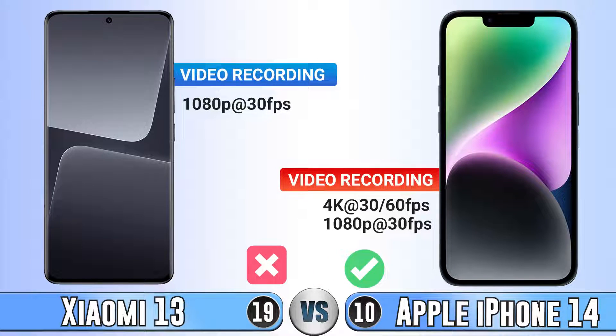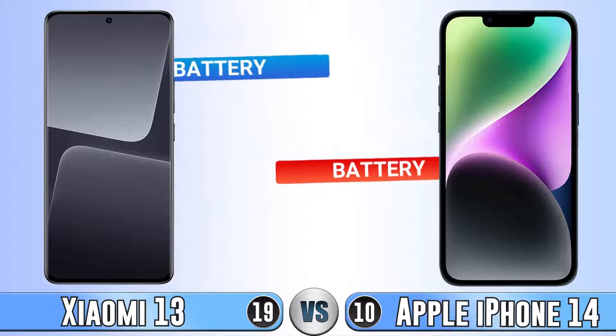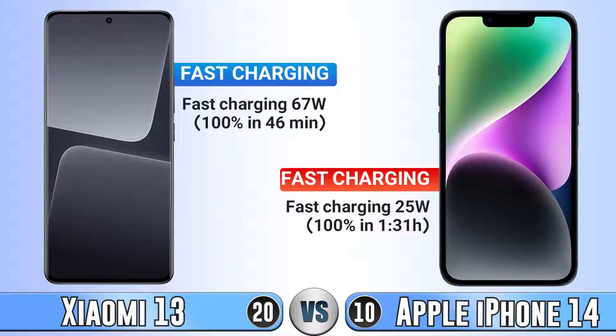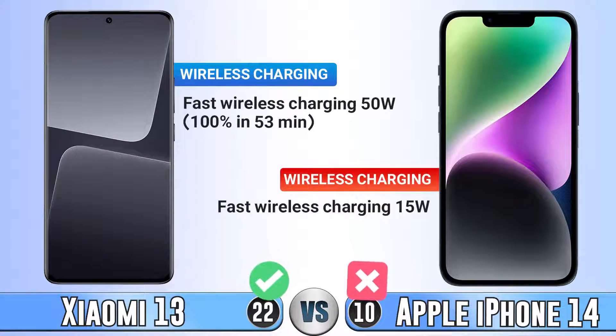The last part is battery and charging speed. Like always, iPhone has a weaker battery, so it goes for Xiaomi 14. For charging speed, Xiaomi 14 is much faster. For wireless charging, both of them have it, but Xiaomi 14 has a much faster one.